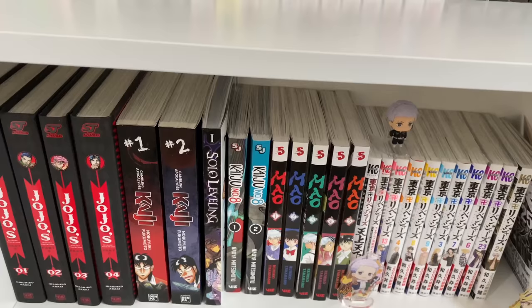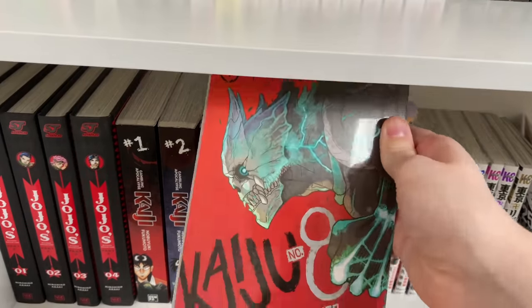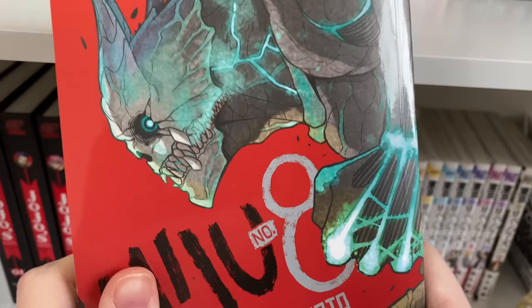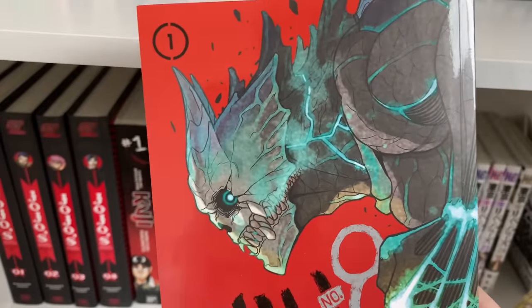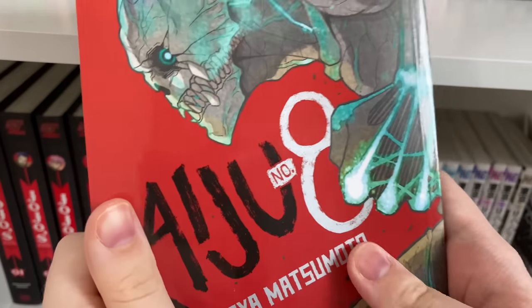The next series is actually a manhua: volume one of Solo Leveling. After that, we have Kaiju Number Eight, which is a great ongoing shonen series — in my opinion, the ongoing shonen series right now. I love how the main character is in his 30s, since most shonen series tend to focus on teens to early 20s, so it's really cool to see a main character in their 30s.